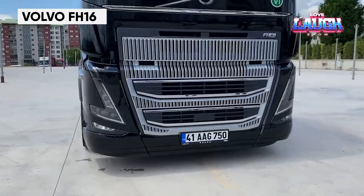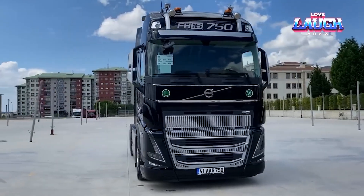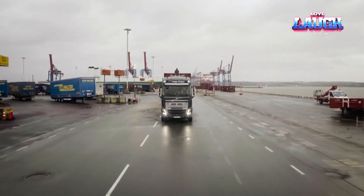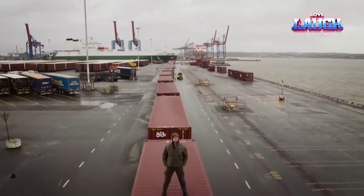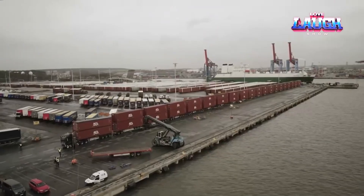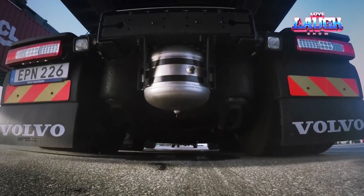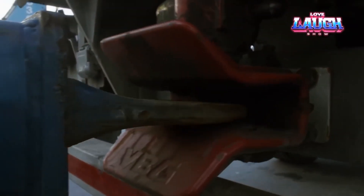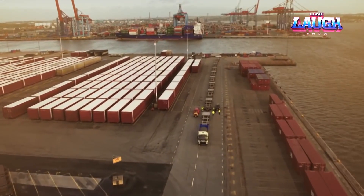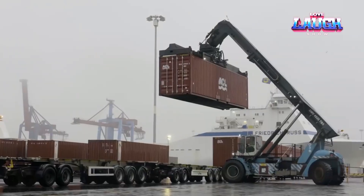The Volvo FH16 timber truck redefines transportation, powered by a 750 horsepower engine. It's designed for heavy loads and challenging terrains. Its innovative eye shift with crawler gears allows for precise control at low speeds, essential for navigating forest roads. The FH16 is not just a truck — it's a mobile powerhouse equipped with advanced safety features and a comfortable cabin, ensuring efficiency and safety in the demanding world of logistics.